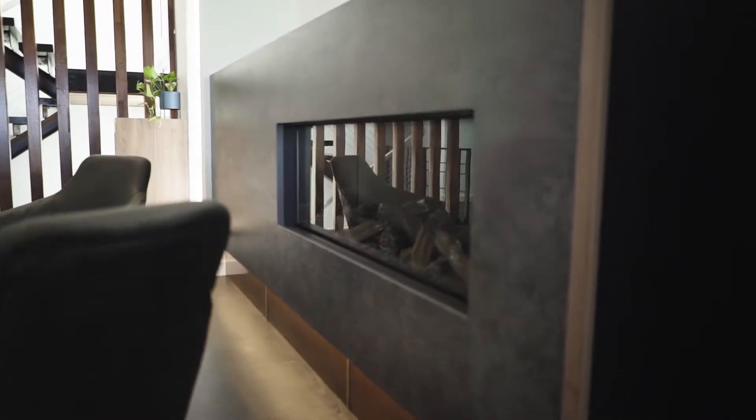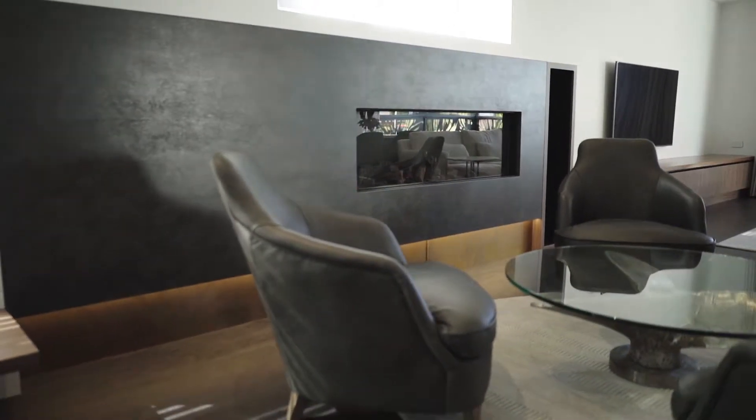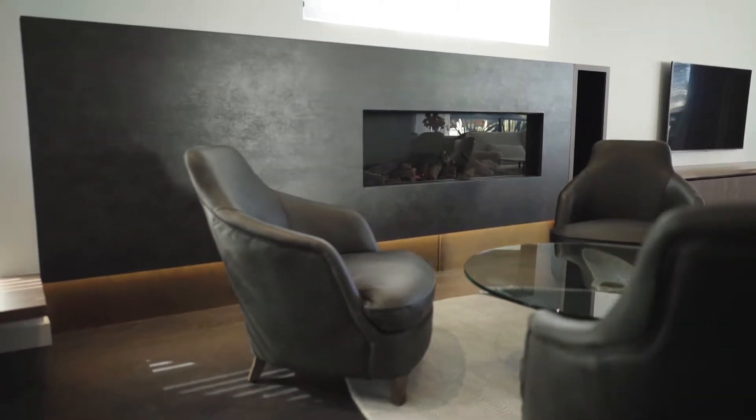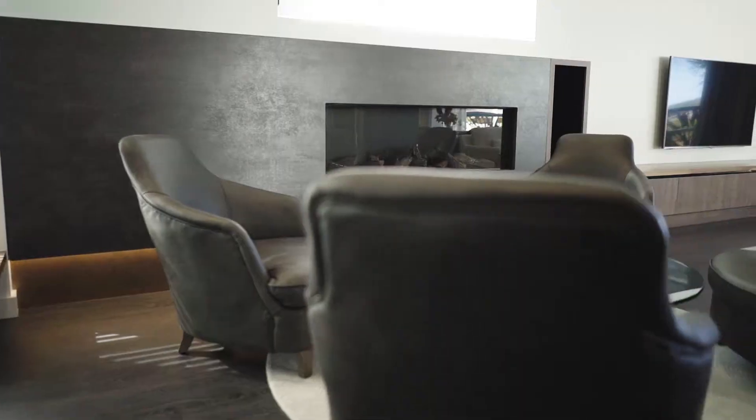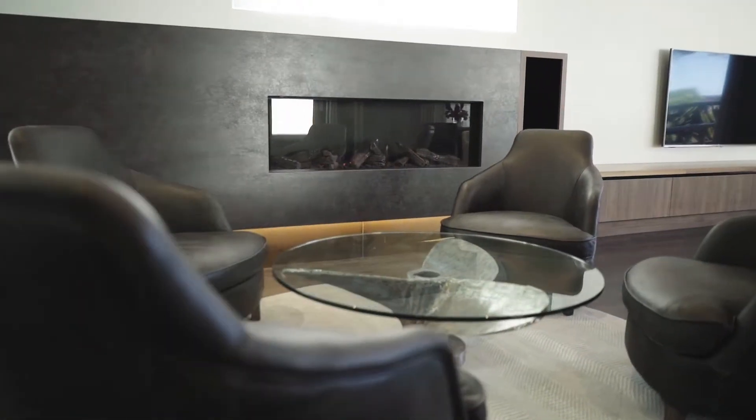We wanted to create a feature out of the gas fireplace. So what we've done is we've clad it on all sides with a product called Neolith. This is a porcelain slab, so it's really great for heat retention, really durable, doesn't scratch — the perfect material for this application. Underneath the fireplace, we've installed a kicker in a jellyfish brass. It's a really mottled, antique-looking brass, just to add a bit of warmth to this area. It also allowed us to raise the fireplace off the floor so that when you're sitting here of an evening, the flames are at eye level.